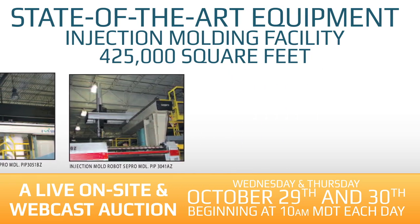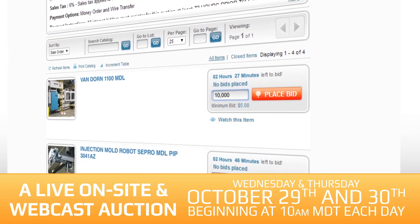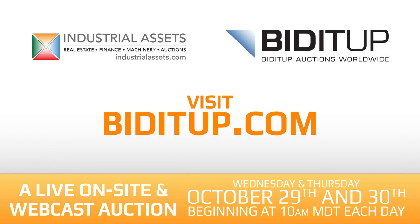On location or online, register and place your bid. If you have a plastic molding plant, you won't want to miss this event. Visit BidItUp.com for complete registration information.